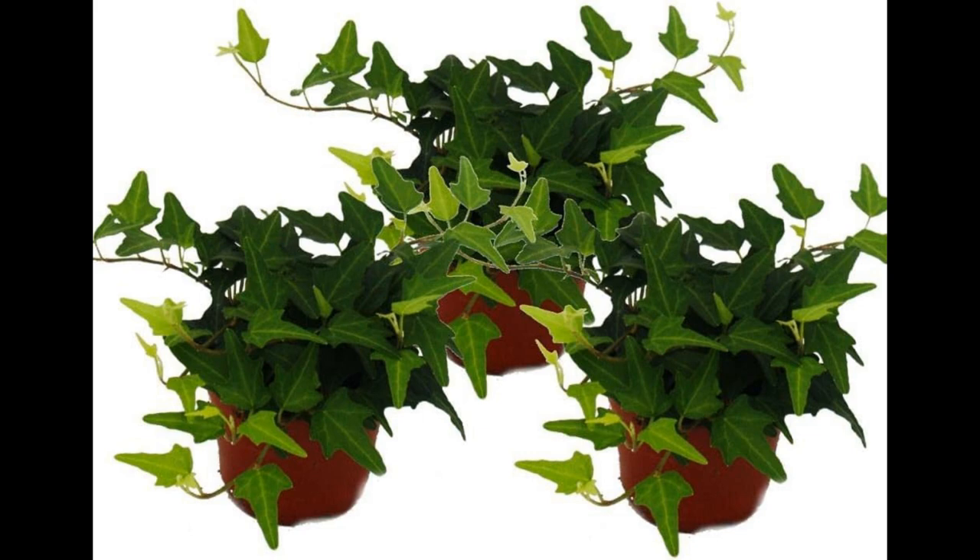Conclusion. English Ivy stands out as an exceptional indoor plant for numerous reasons, including its air-purifying properties, adaptability to various growing conditions, aesthetic appeal, and ease of care. Whether you are a seasoned gardener or a beginner looking to bring the beauty of nature into your home, English Ivy offers a versatile and rewarding choice. By following the care tips outlined in this guide, you can enjoy the many benefits of this remarkable plant while enhancing the quality of your indoor environment.